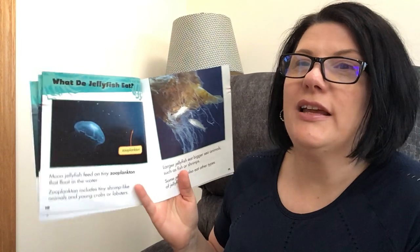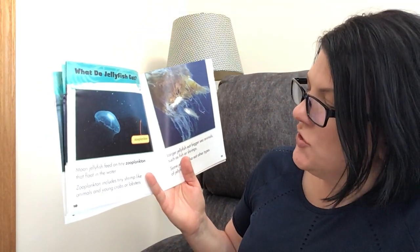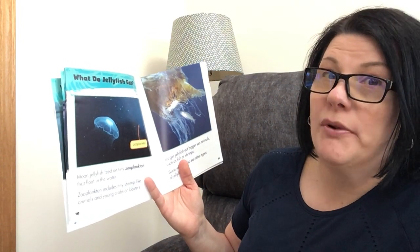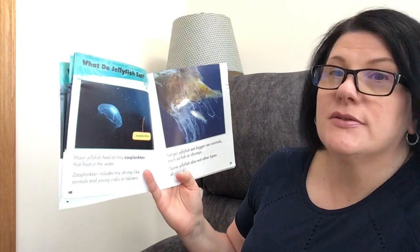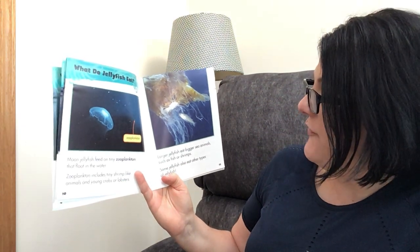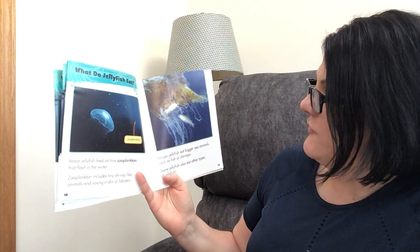What do jellyfish eat? Moon jellyfish feed on tiny zooplankton that float in the water — say that word, zooplankton. Zooplankton includes tiny shrimp-like animals and young crabs or lobsters. Larger jellyfish eat bigger sea animals such as fish or shrimps. Some jellyfish also eat other types of jellyfish.